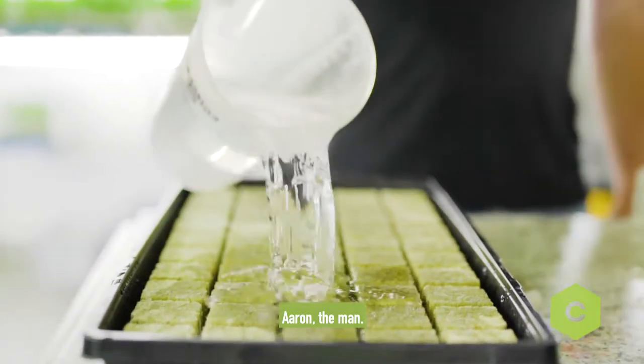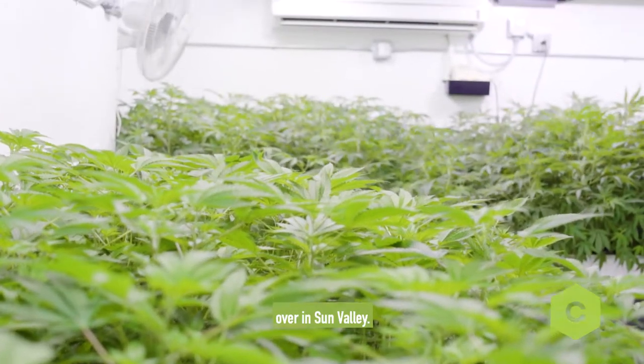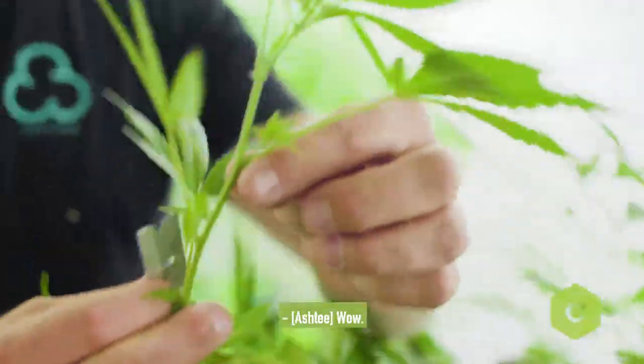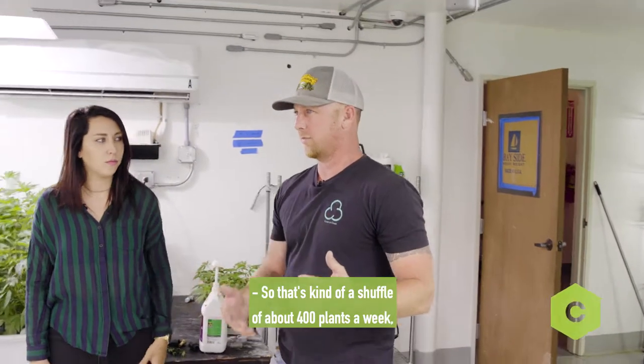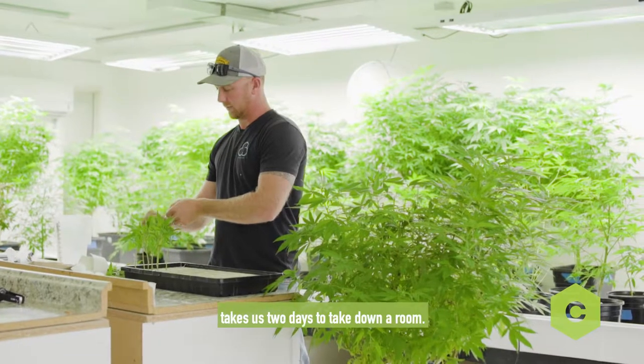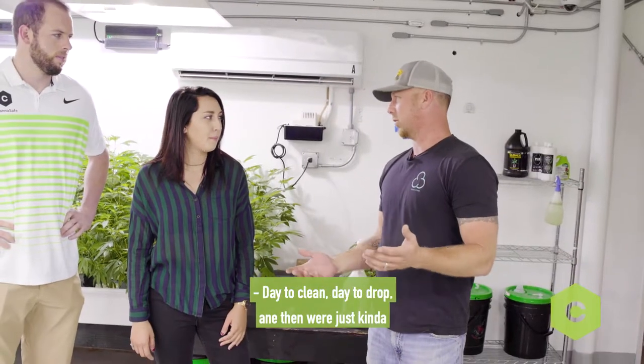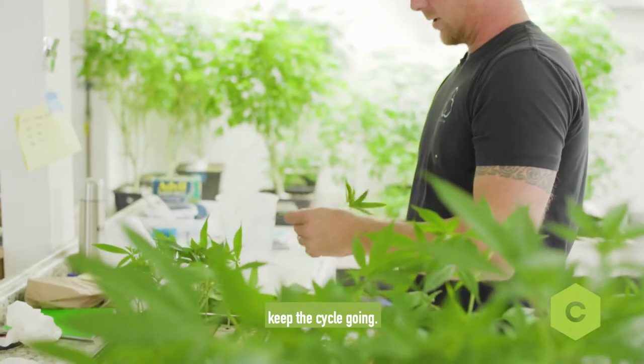You guys are in the 3C Farms bedroom over in Sun Valley. Pretty much like 50% of this room is gonna be dropped tomorrow. It's kind of like a shuffle — about 400 plants a week that we start taking down and dropping. Takes us two days to take down a room, data clean, data drop, and then we just keep the cycle going.